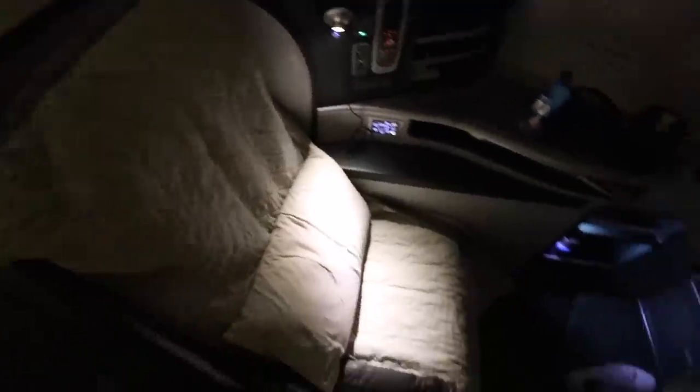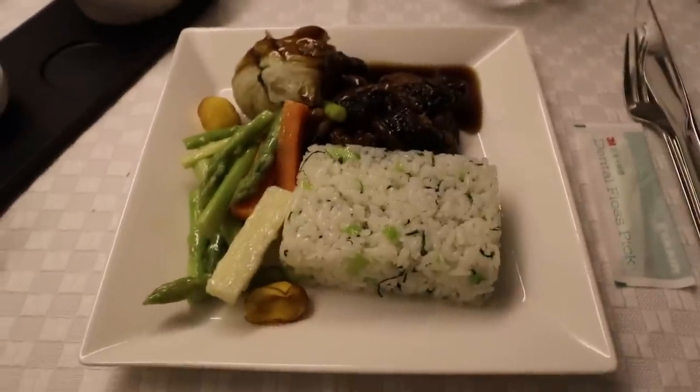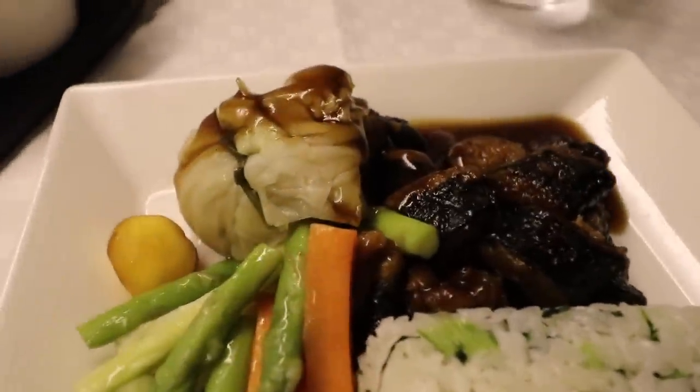It has been such an amazing flight. From the bedding to the incredible seat, this is one of the best thought-out reverse herringbones I've flown. It's a little bit tighter by the feet than some other reverse herringbones, but other than that it's such a comfortable seat. The food has been truly five-star — how incredible is it to have a six-course meal in business class? I'm just so impressed and so happy with this flight.